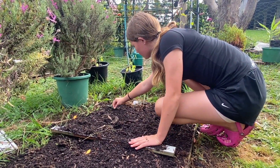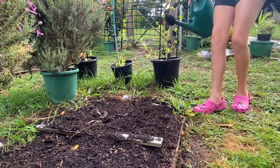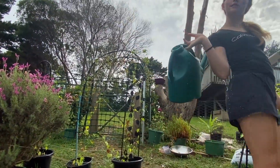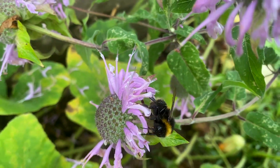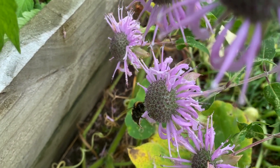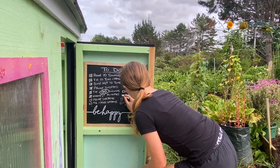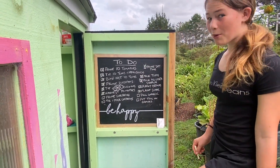Look at that concentration - the seriousness in the garden. Let's check off the ones we've just done: plant sunflowers and plant beans. Perfect. What's the next thing we need to do? Pull garlic.